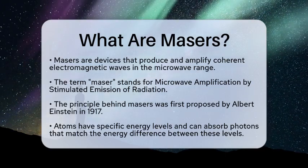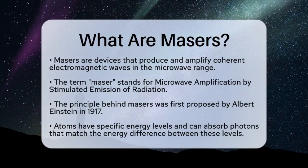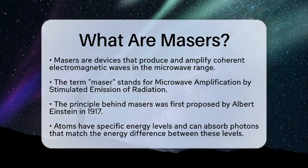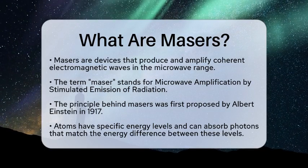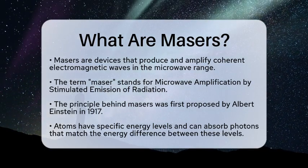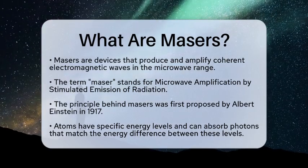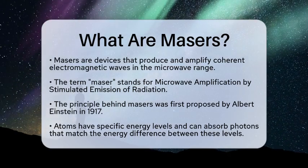A maser is a device that produces and amplifies coherent electromagnetic waves, specifically in the microwave range of the spectrum. The term maser stands for microwave amplification by stimulated emission of radiation. This technology operates on a principle first proposed by Albert Einstein in 1917.